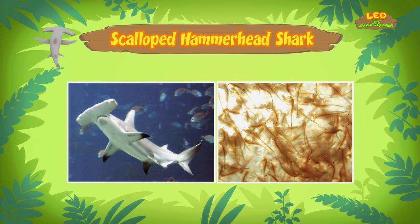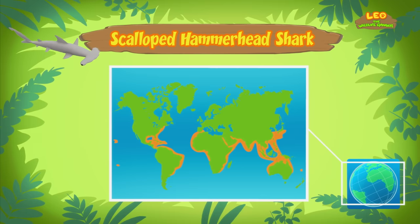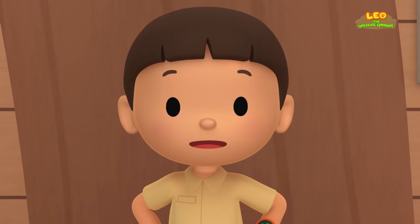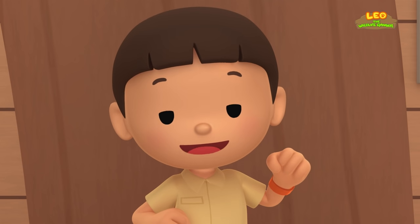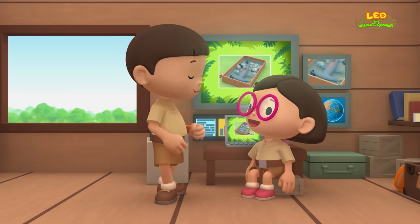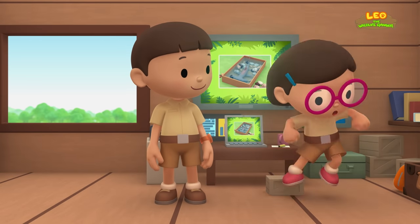So what animals does the scalloped hammerhead shark eat? Scalloped hammerhead sharks mostly eat fish like sardines and herring, and sometimes animals like squid and octopus. Bigger hammerhead sharks even eat smaller sharks. But since the shark you found is still young, it prefers to eat small fish and shrimp. Scalloped hammerhead sharks live in the warm, tropical waters of the Atlantic, Pacific, and Indian Oceans. The pond in our garden isn't big enough — we should bring the shark back to its home in the ocean. Come and join us! That's a great idea, Leo. See you downstairs.